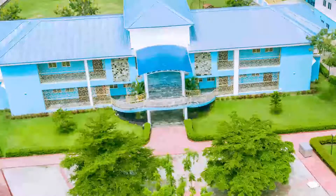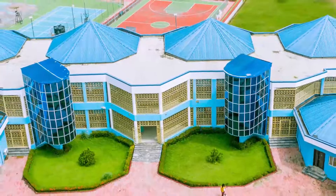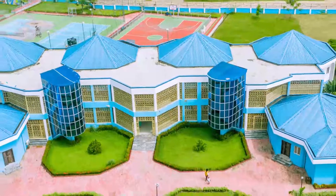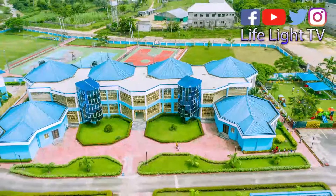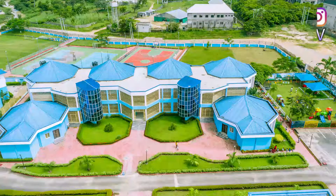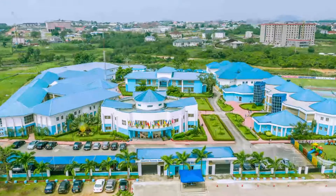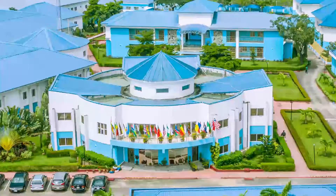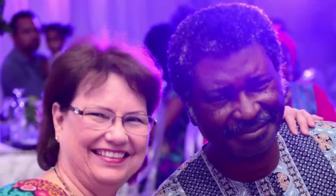We thank God for everything he's done for us. I would say this is like a dream come true, but the truth is it wasn't my dream — it was God's dream. Behind the buildings you can see what we call the sports arena: we have a large soccer field on the left, two courts that can be used for tennis, badminton, and volleyball, and a basketball court. We thank God for all he's done and for the privilege of touching so many lives. These are the directors of the school who had the vision and the two gentlemen who supported me through this whole venture. I want to really thank my husband for standing by me and helping and guiding me through all of this adventure.